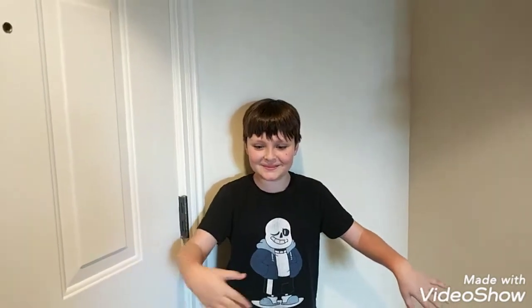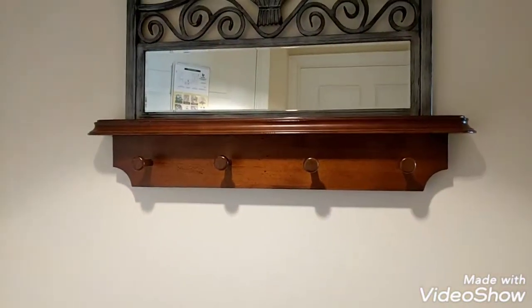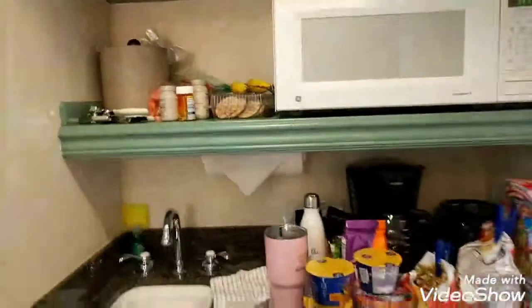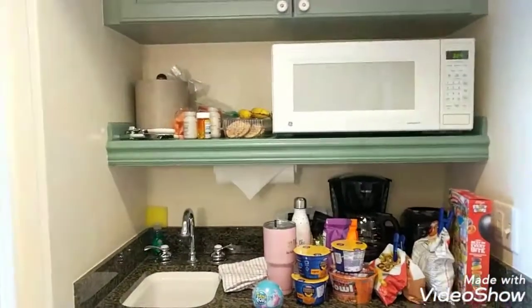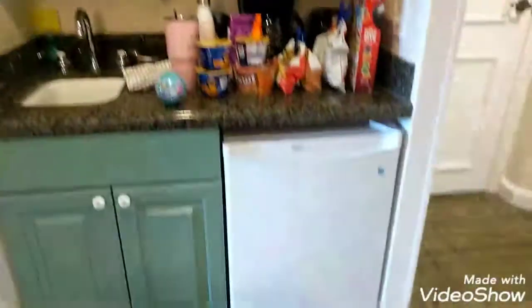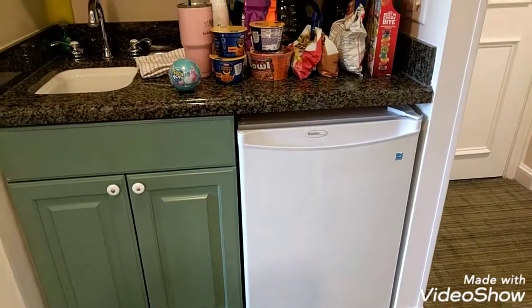So you walk in — oh look, there's my son. So you come in and they've got a really nice place you can hang jackets, you don't need it right now. And they've got a cute little kitchenette area. We've already semi-moved in with a microwave, a coffee pot, a toaster, a sink, and a refrigerator.